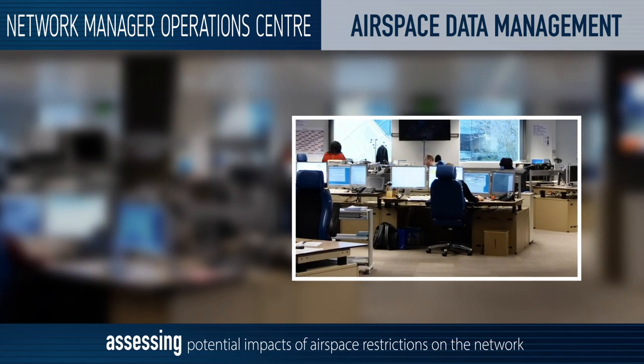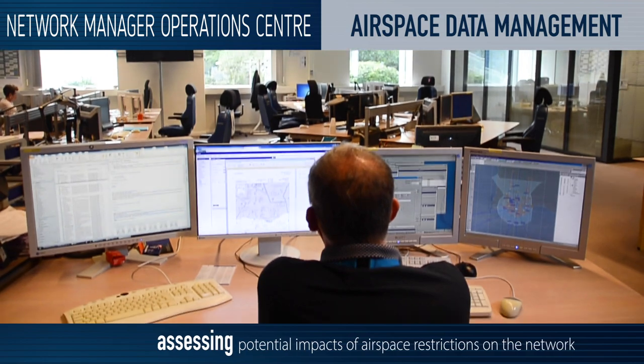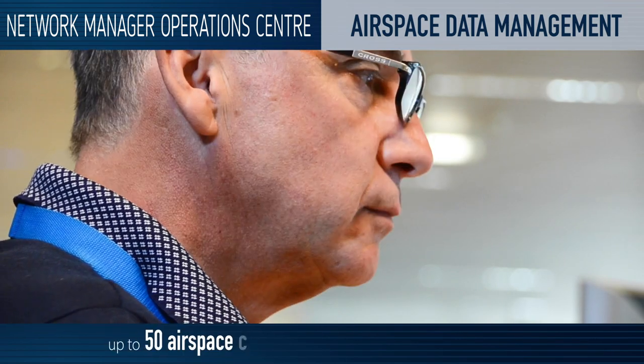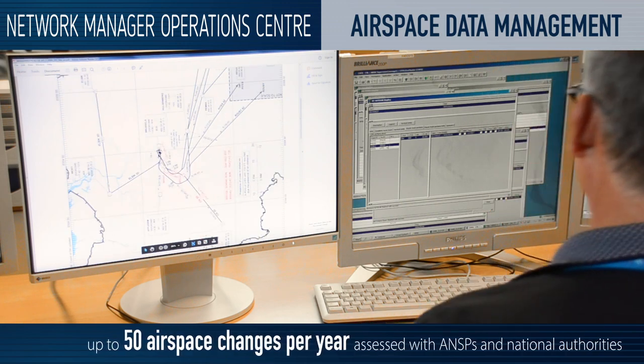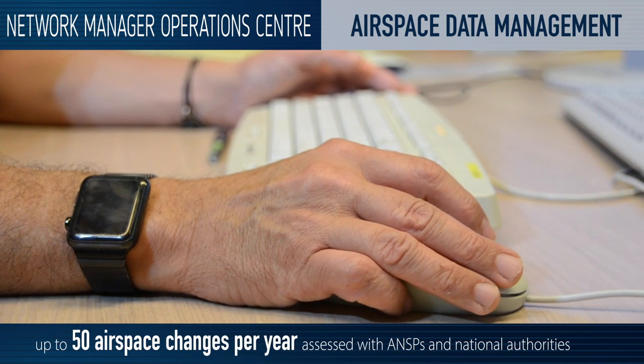Our airspace data management team assesses the potential impact of airspace restrictions on the network. Through information and data we receive on airports, routes, and sectors in the air traffic control centres, we create a complete map of the air.